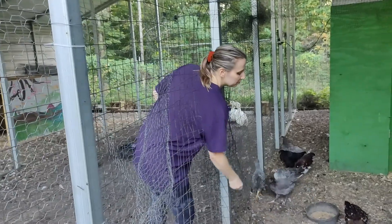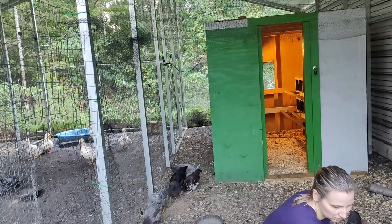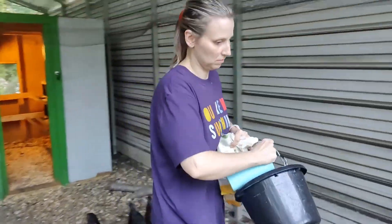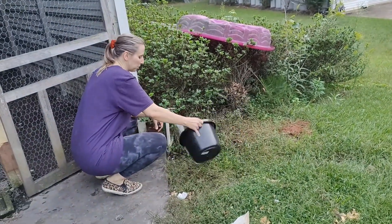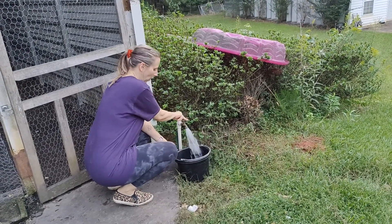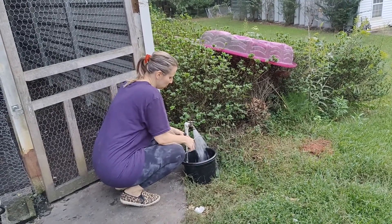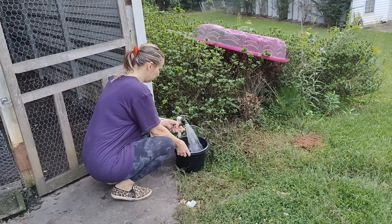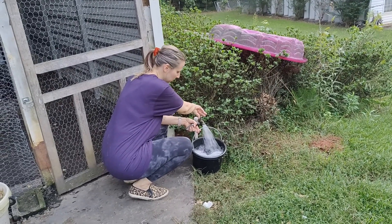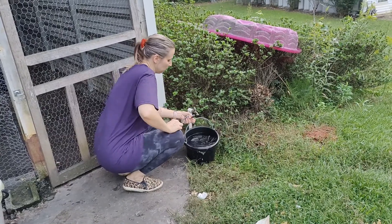I redistributed some food to one of the duck bowls because the chickens love to go over and eat as much of the duck food as they possibly can, so I want to make sure the ducks are getting what they need. Then I use my little bucket to get them some fresh water for the water bowls. I actually do this a few times a day so that they always have access to fresh water.